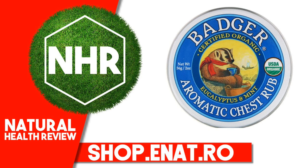Melaleuca Alternifolia (Tea Tree) Leaf Oil, Citrus Tangerina (Tangerine) Peel Oil, Eucalyptus Globulus (Eucalyptus) Leaf Oil, Eucalyptus Stageriana (Eucalyptus) Leaf Oil, Mentha Piperita (Peppermint) Leaf Oil.